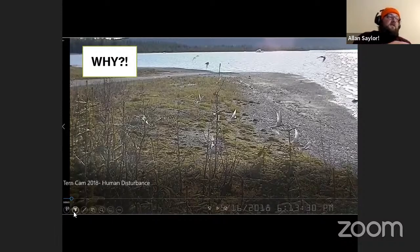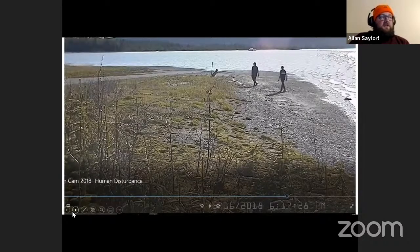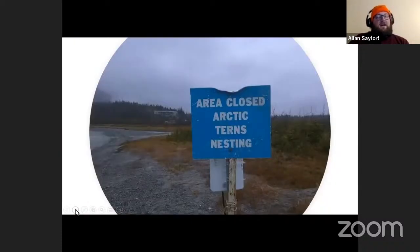We ended up getting a lot of video footage, especially when things went wrong. In the first picture you see all the terns flushing up off the nest. About a minute and a half later, two guys and their dog walk into the frame and are just chilling on the beach, unaware they're in the middle of a shorebird nesting colony — with their dog leashed to a post that turned out to be one of our nest-marking stakes. That's why environmental education is so important.